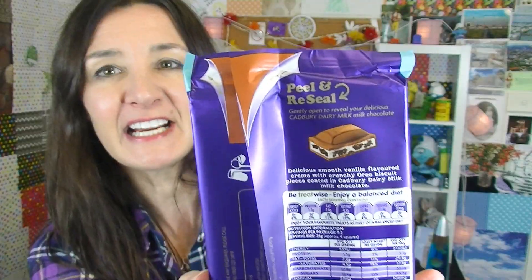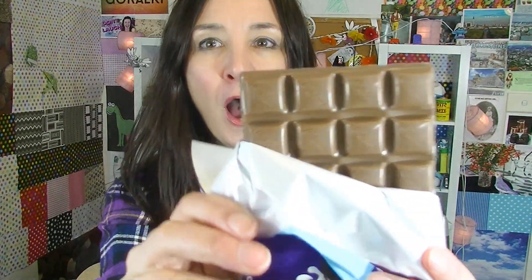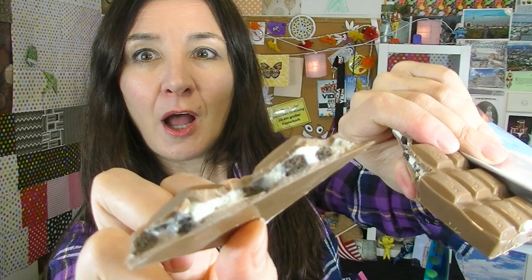I'm going to try the original one first. You can actually peel and reseal these — I've never done that. It smells good. Yum, it is really tasty. But is it tasty enough that I'd get it again? I think it is.